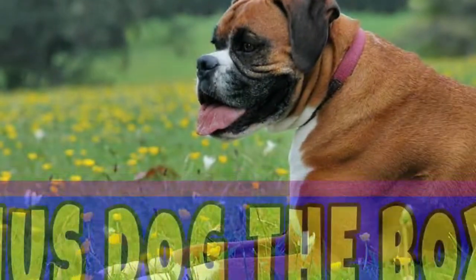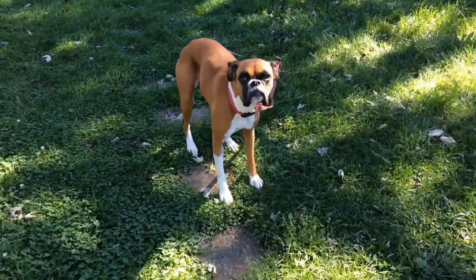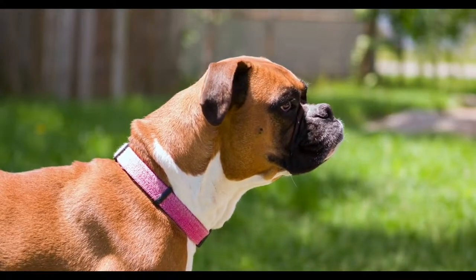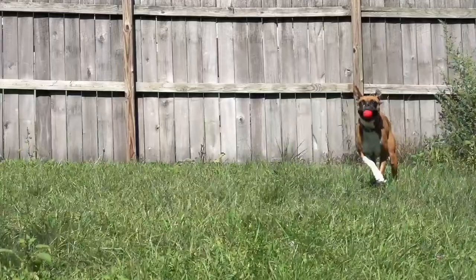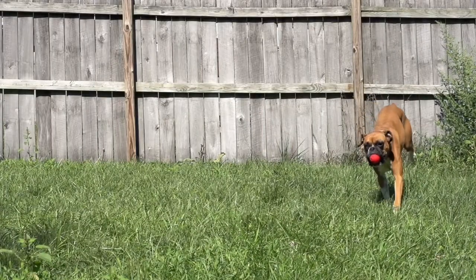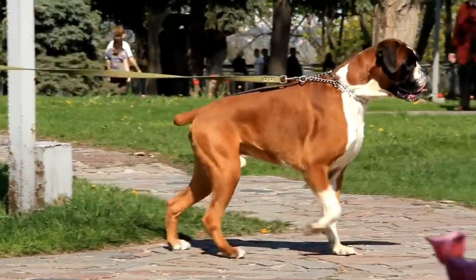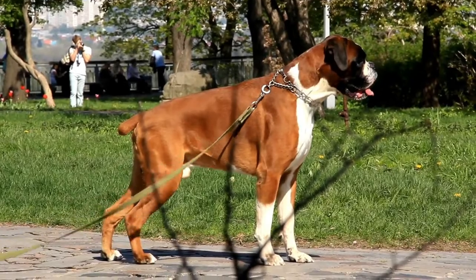Bonus dog: the Boxer. Boxers are people-oriented dogs and they love attention from their human friends. Their caring, gentle, playful, and cuddly personality makes them a great partner for your little kids. They're also patient dogs, so they're great with toddlers who have a knack for being a little brash with their movements. Boxers are naturally protective of their family, so rest assured that they'll look out for you and your kids.